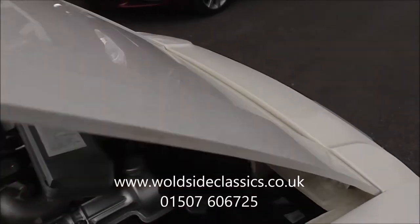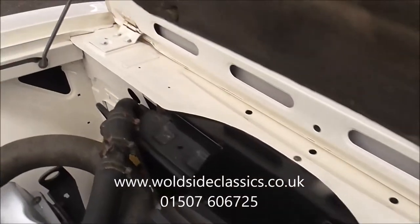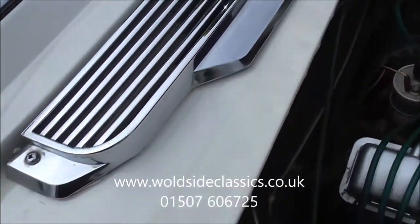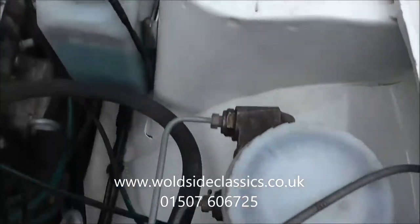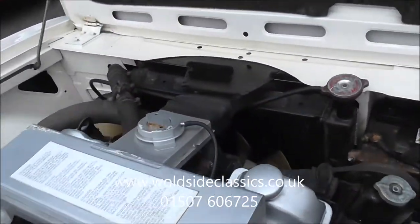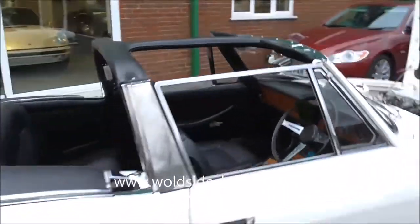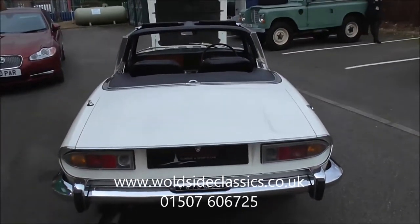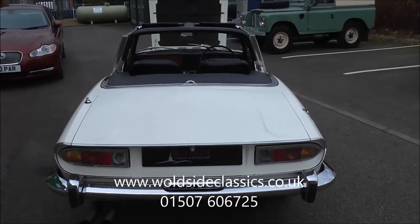I'll show you under the bonnet. So that's under the bonnet, here are the wings and the wheels. It's nearly clean enough — we have not detailed the engine. I could go further and detail it, but it looks lovely and usable as it is. So there is a manual with overdrive, 29,000 miles from new with full service history on its original paint. If you are interested, give us a call on 01507 606 725 or go on the website, wallsideclassics.co.uk. Thank you.